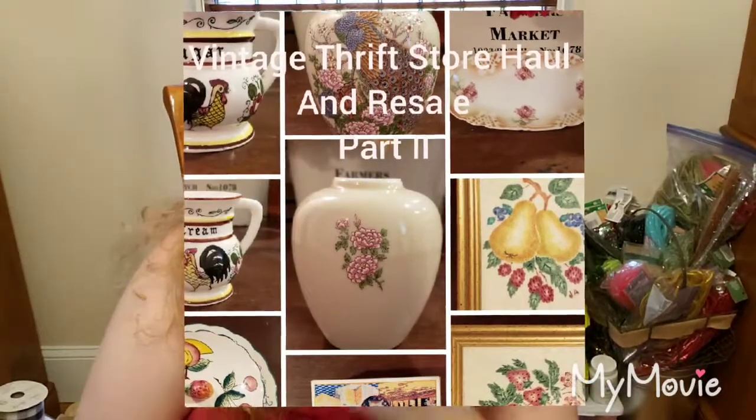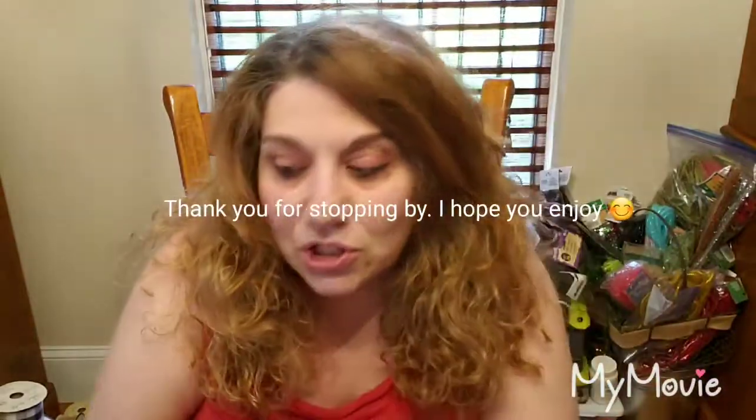Hi, this is Cammie from Cammie's Craftiques. Welcome back to my part two video of my vintage thrift haul.